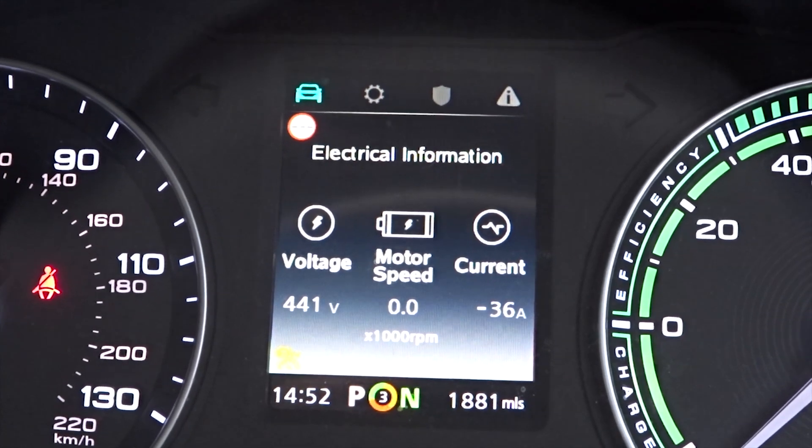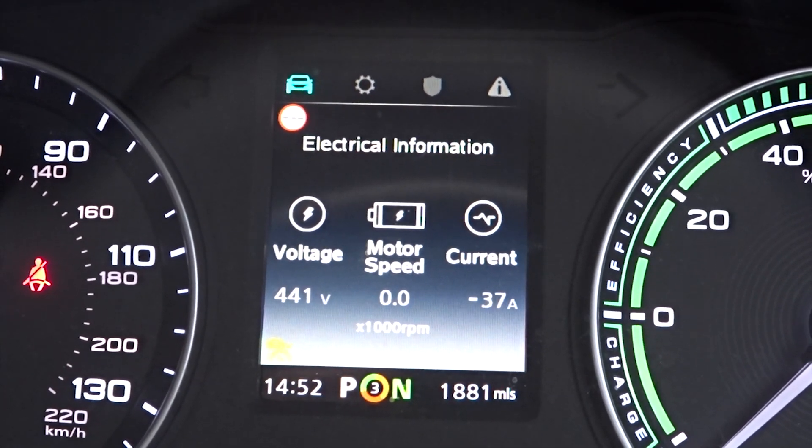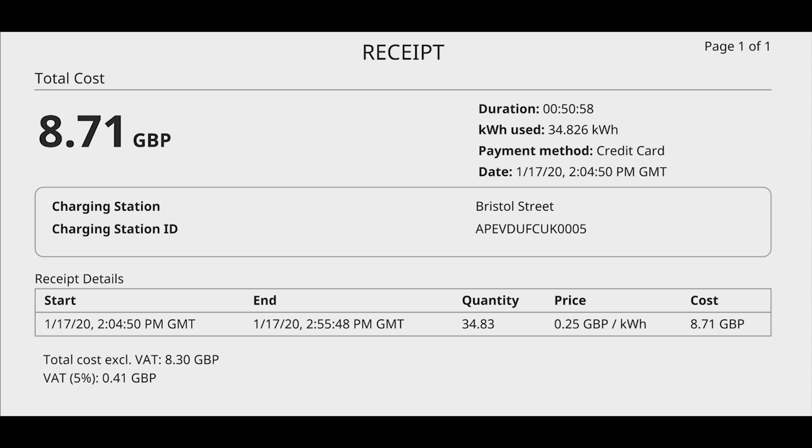Everything seems normal — at least it didn't do the error I've received before on BP Ultra chargers. I've finished and stopped the charge. I've just loaded up the receipt and it will cost £8.71. I got 34.83 kilowatt hours from it, it took just under 51 minutes, and it's 25p a kilowatt hour. That's actually really good, especially in comparison to Polar Instant. I am a Polar Plus member, but given that this is a 100 kilowatt rapid — if you can actually take the speeds as well — that's pretty reasonable. It's still well within the range of what I'd more than happily pay, unlike Ionity's pricing, which I'll probably go over in another video once I've got all the facts.